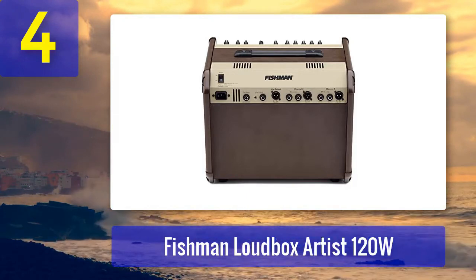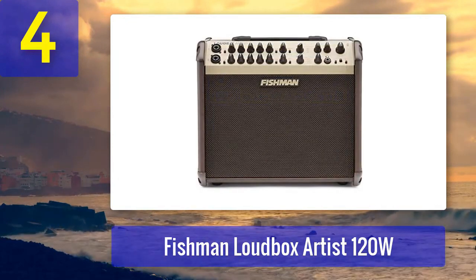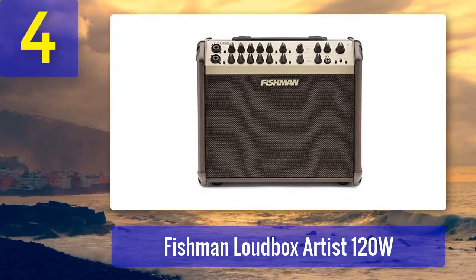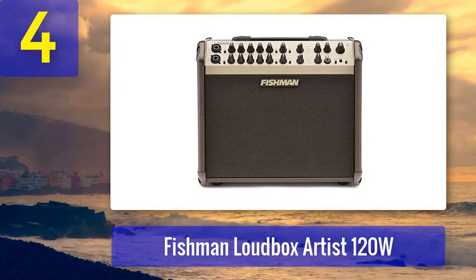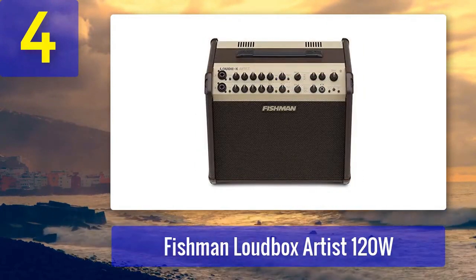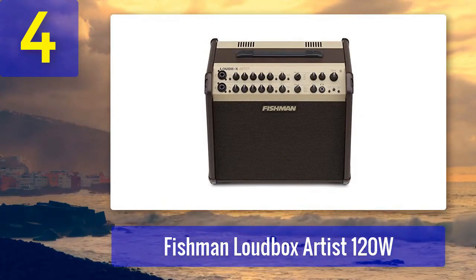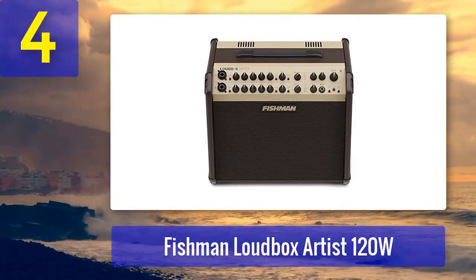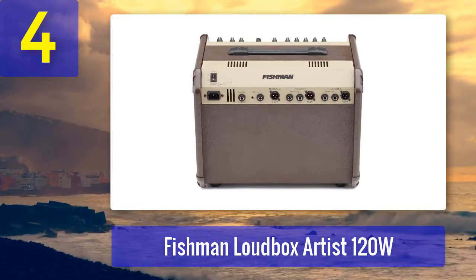Coming in at number four: Fishman Loudbox Artist 120. The Fishman Loudbox Artist is a reliable and powerful acoustic guitar amplifier favored by many professional musicians. It packs a punch with its 120-watt bi-amplified design, ensuring a clear and dynamic sound even in larger venues. This amplifier features two versatile input channels accommodating both your guitar and a microphone, each with a three-band EQ and feedback-fighting controls.